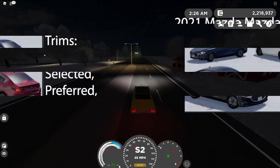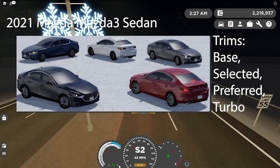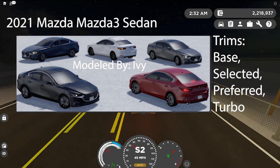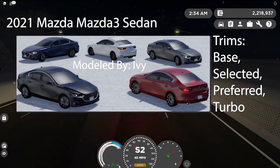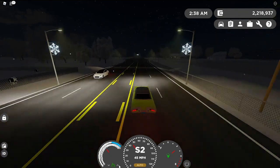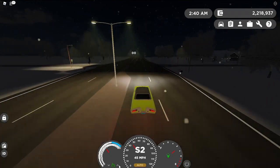Scrolling along, we have the 2021 Mazda Mazda 3 Sedan — yes, that's what it says, 2021 Mazda 3 Mazda 3 Sedan — in Base, Select, Preferred, Premium, and Turbo trims, modeled by Ivy. The hatchback will be posted soon; no details have been released on it yet, but I will update you when they do. The fictional name is the 2021 Makazuki Yushi Sedan. The hatchback will be named the same thing, just with the word hatchback at the end, most likely.